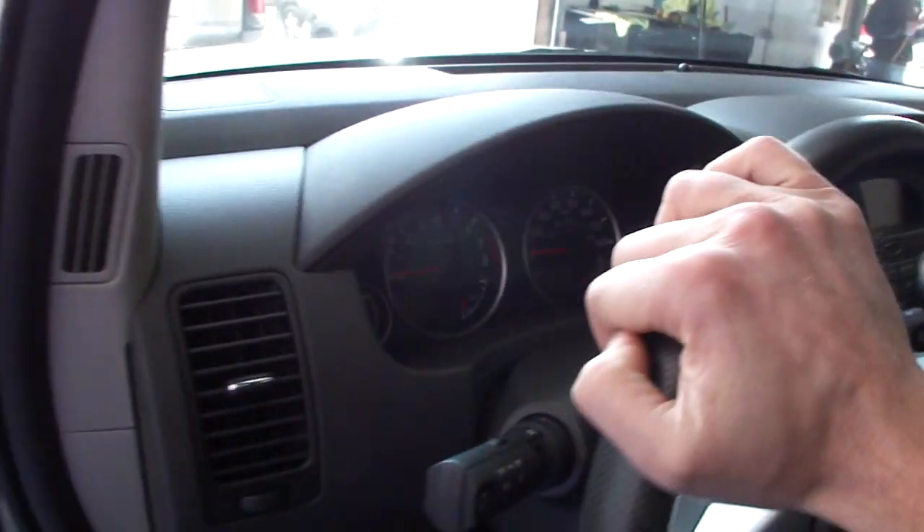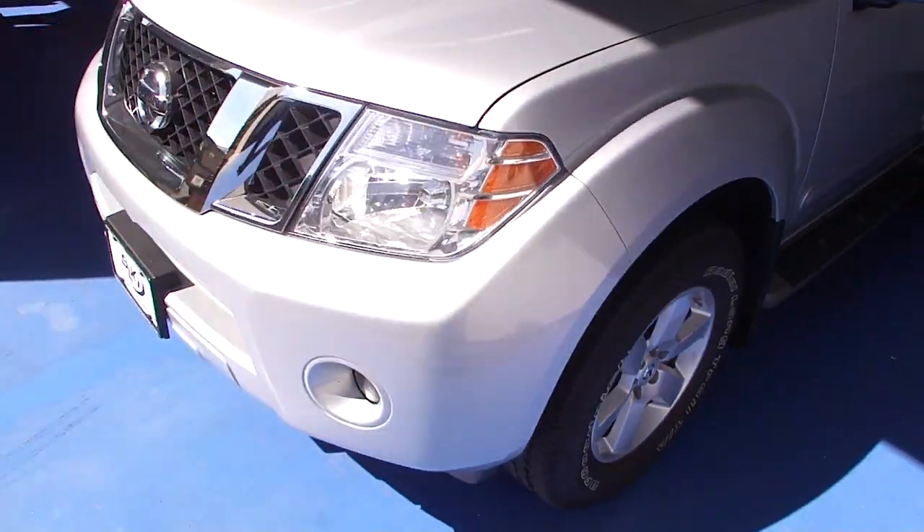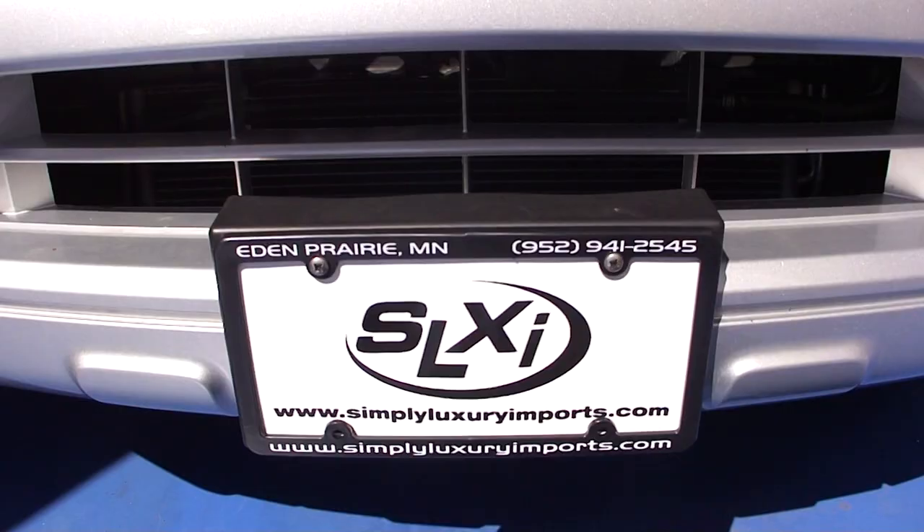This truck does have full factory warranty remaining. If you'd like to see more pictures or information on this vehicle, check us out on our website at SimplyLuxuryImports.com.